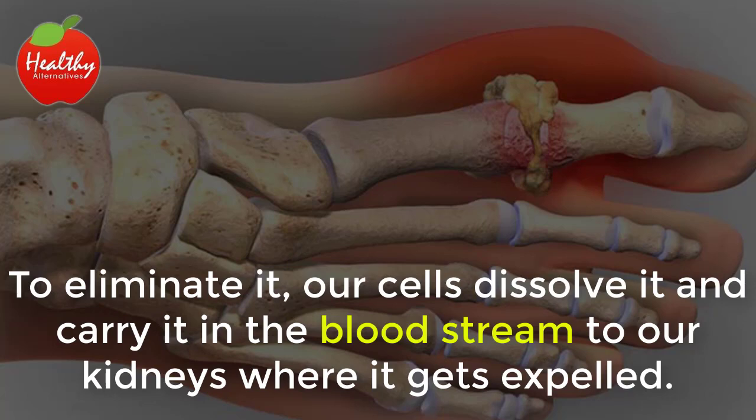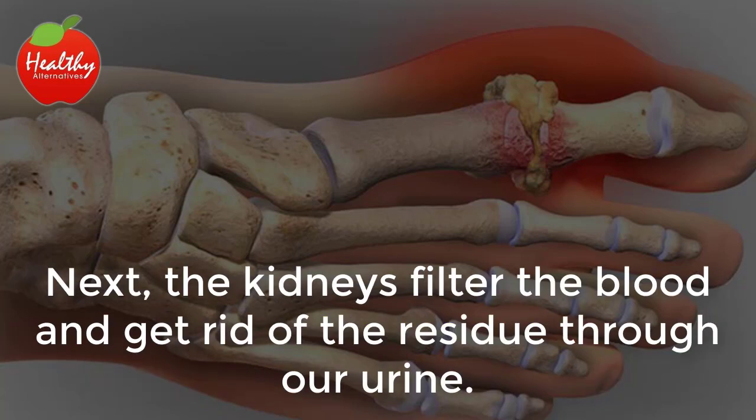To eliminate it, our cells dissolve it and carry it in the bloodstream to our kidneys, where it gets expelled. The kidneys filter the blood and get rid of the residue through our urine.